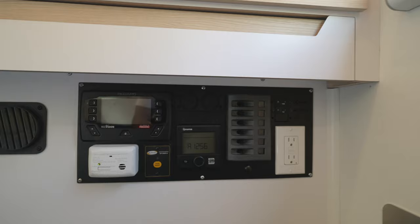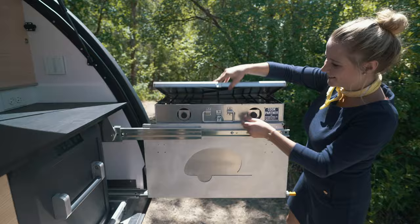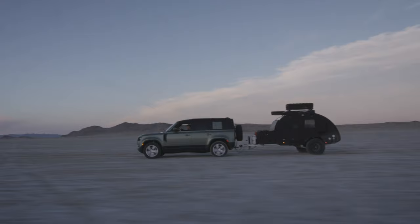Bean has a gourmet kitchen where you can prepare incredible meals, or let's be honest, have someone else do it. Thank you again for choosing Black Bean and we hope you have a fantastic adventure. Now sit back, relax and enjoy the ride.